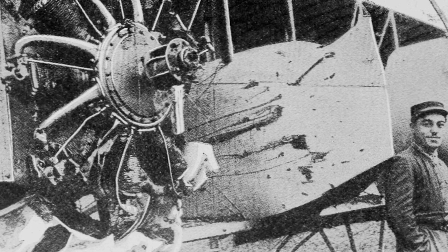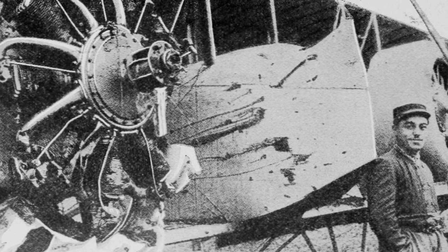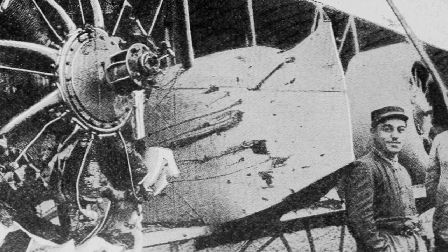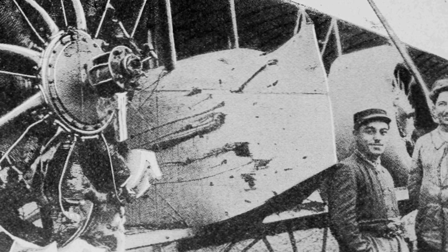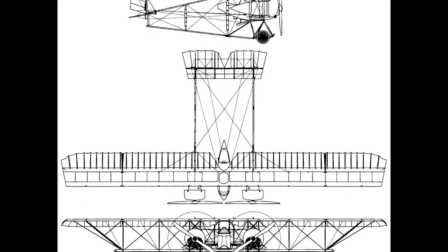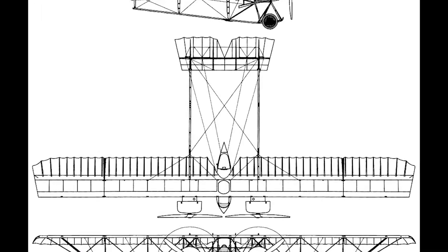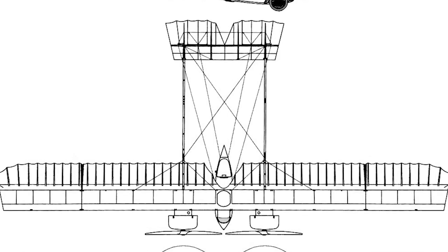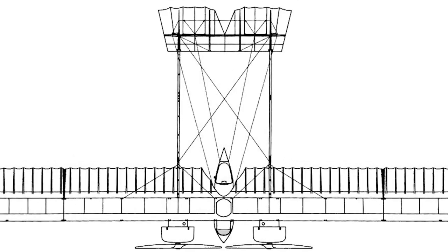The 1917 French twin-engine Caudron G4 was of great significance as a light bomber and reconnaissance aircraft. This was the first type of aircraft primarily used when these important air missions were conceived and pioneered during World War 1. Despite limitations in speed and armament, the Caudron G4 was quite reliable, with a high climb rate and pleasant to fly — all characteristics that made it a good trainer. Many allied pilots received initial flight training on the Caudron G4.